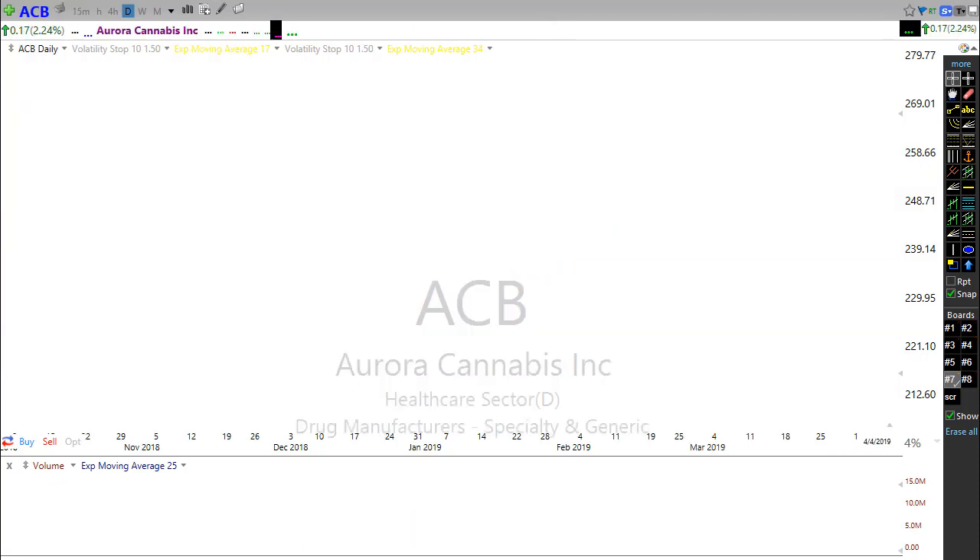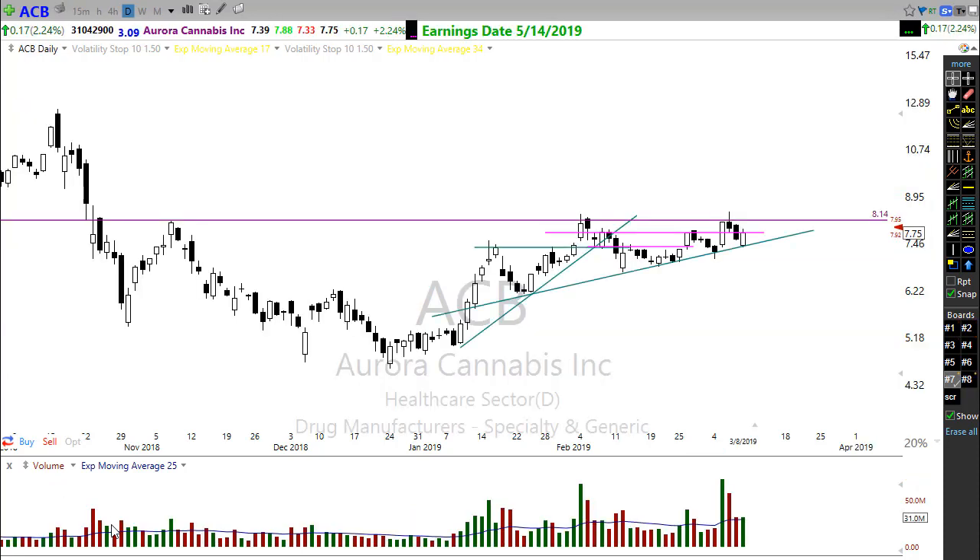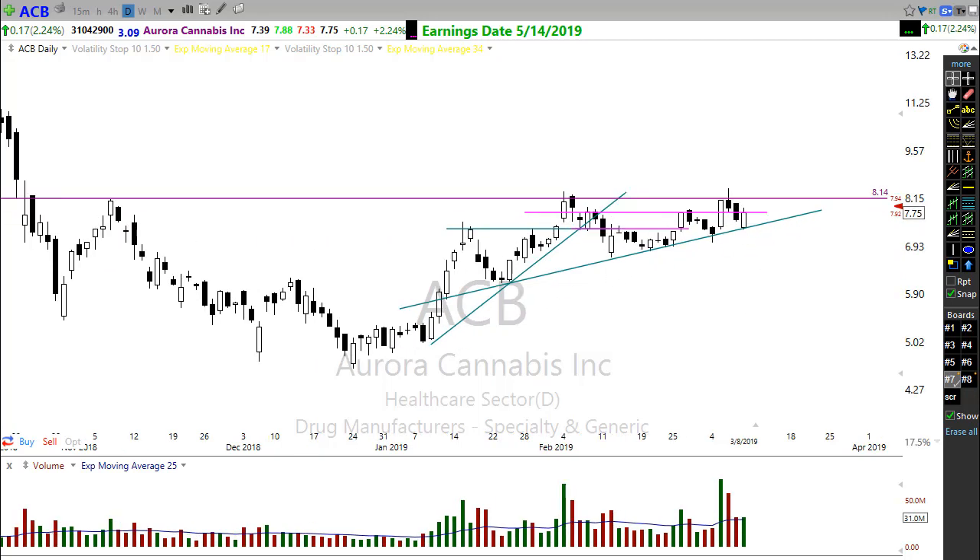Let's look at some stocks for your watch list. First, ACB — cannabis stocks have been really strong but lately started to falter a little. ACB is showing some strength, with a pop up to resistance then a pullback holding the trend. It may need to build a little more energy to break through — watch that one closely. ACB is a pretty good-looking chart to keep an eye on.